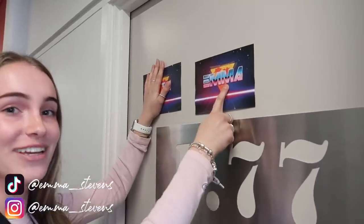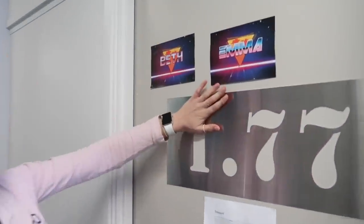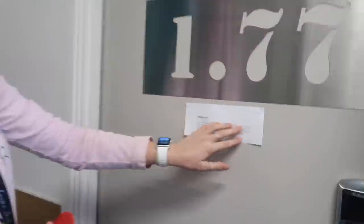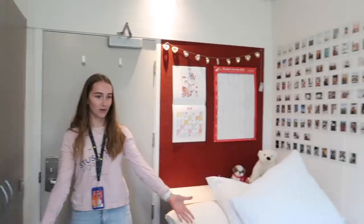Welcome back to my channel — if you're new here, my name is Emma. This is the much anticipated uni room tour. This is my door, my room number. This is Beth, my neighbor — her name tag ended up on my door. This is what Alec did — he printed out dictionary things. This is my key, like a hotel. I'll shut the door behind you.